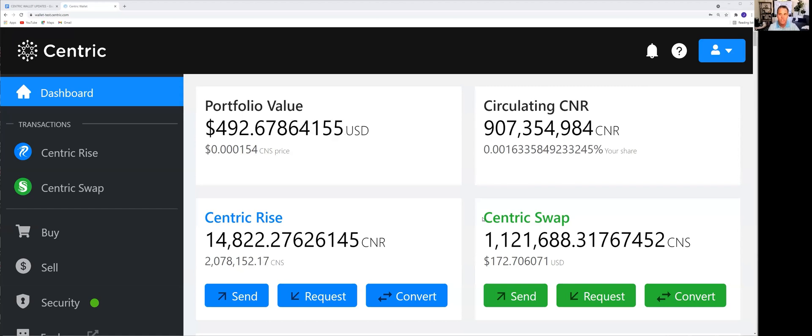If we go to the right where it says circulating CNR — that's the total global deflationary supply of Centric Rise CNR in the entire world, a little over 907 million CNR. And as you can see, even that is going down second by second. Part of the base supply — the supply of CNR that's in quarantine — is being burned every single second, approximately 250,000 CNR per day. But understand, this is from the base supply in quarantine. This is not from any user wallets. User wallet tokens are never burned.